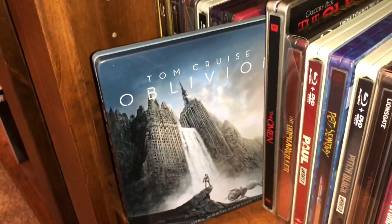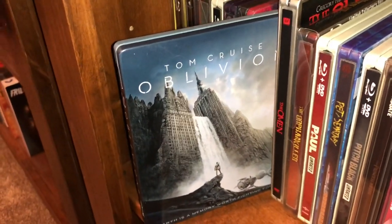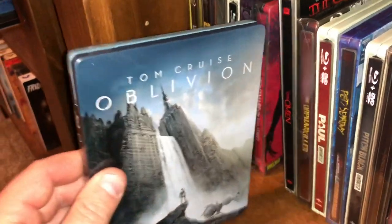Tom Cruise sci-fi end-of-the-world type movie — Oblivion. I had some fun with it, it's a pretty cool steelbook, very glossy.